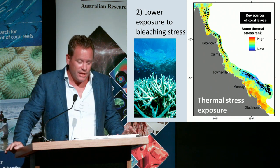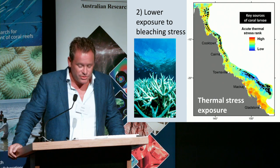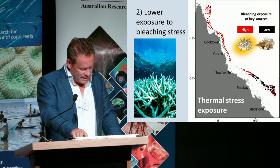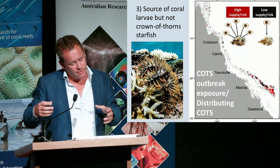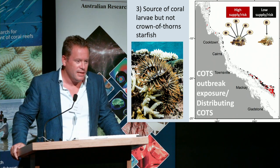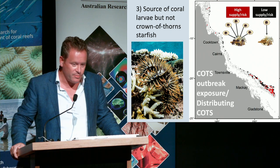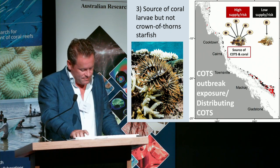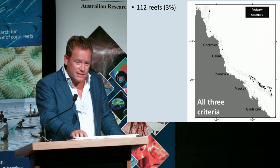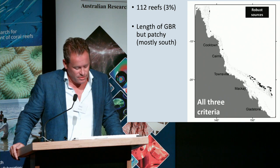This is admittedly a very draconian step — removing any reef that's ever experienced major mortality has a huge effect, and it's a lot stronger than you would actually need, because in any one event only a fraction of those reefs are really affected. We then added a third criterion: you want these reefs to be good sources of coral connectivity, but you don't want them to be a key part of the Crown-of-Thorns starfish outbreak system. When we do all of that, you get a slightly depressing-looking picture of around 112 reefs — 3% of the reefs on the GBR — which is quite patchy, with many in the south and a few further north and in the centre.